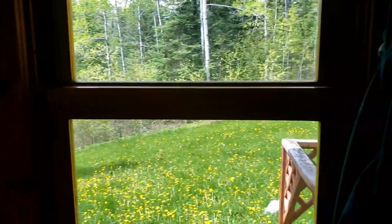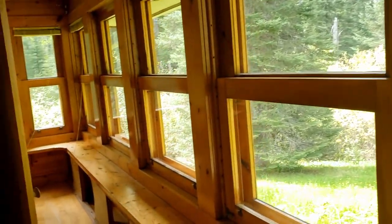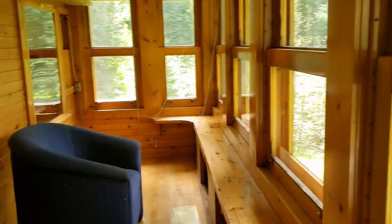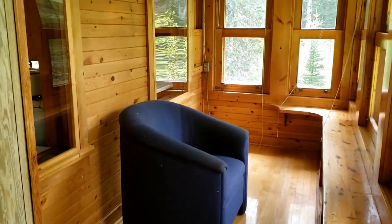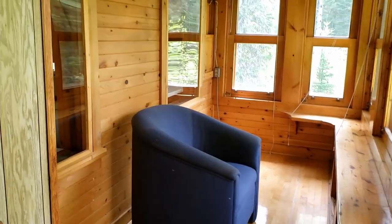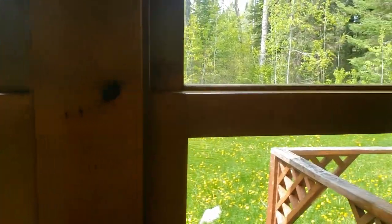It's got these big windows, a nice long bench, and a nice chair to meditate in. Beautiful sunlight throughout the day — just gorgeous.